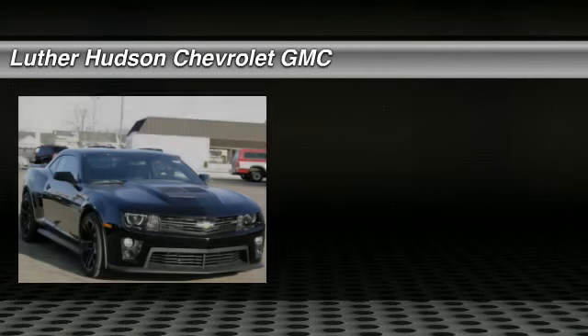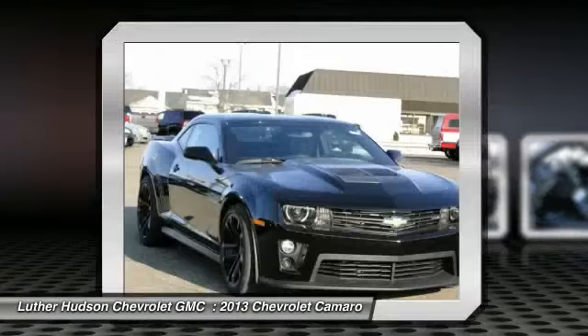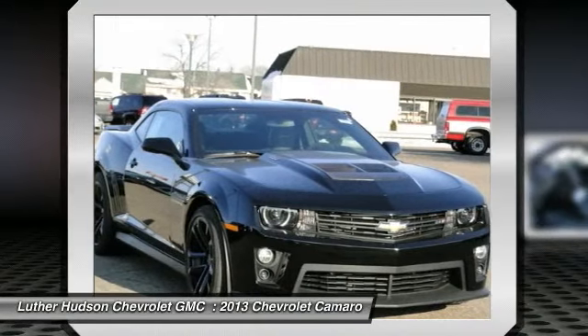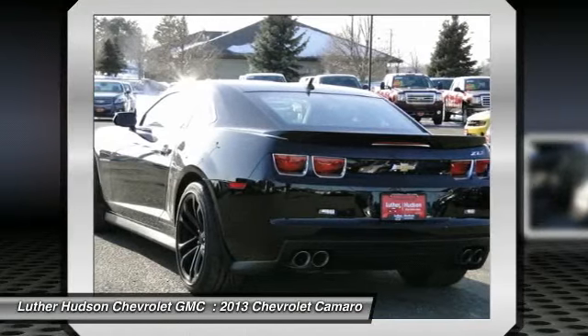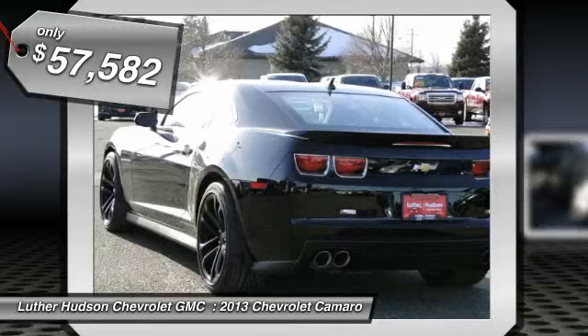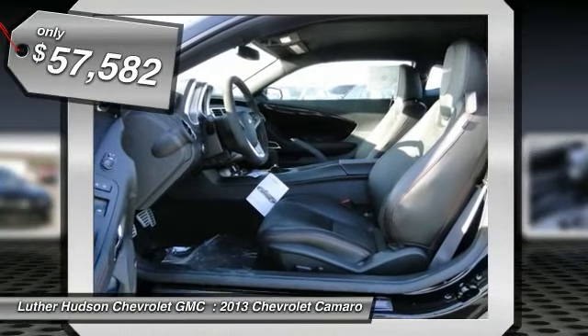The 2013 Chevy Camaro. The Camaro was developed to be 21st century on every level, from its awe-inspiring design to its outstanding performance, to its impressive efficiency, and is priced below $60,000. Here are some of this vehicle's great options.